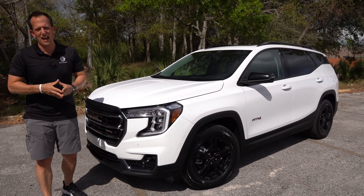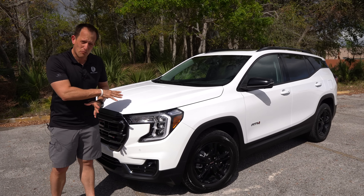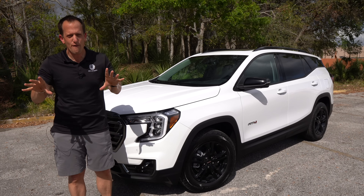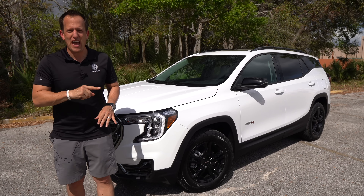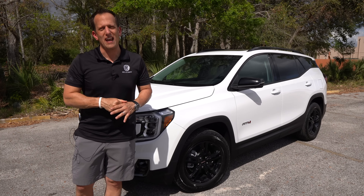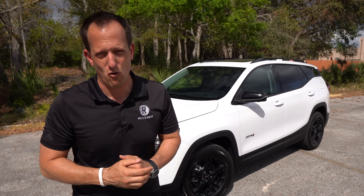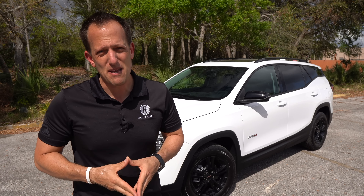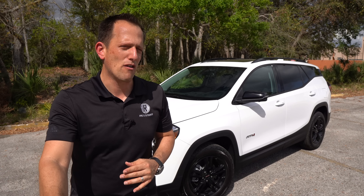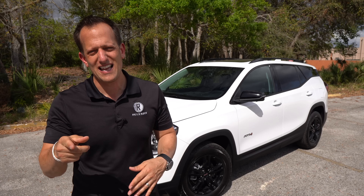It's been a bit of an adventure here on Rady's Rides today with the 2022 Terrain AT4. Got to thank everybody at GMC for allowing Rady's Rides access to this press fleet vehicle. Let me know what you think — has GMC done enough with the refresh and the AT4 addition? Does it have enough off-road capability, and is it better than the RAV4 TRD? Put your response in the comment section. If you're new to the channel, hit that subscribe button — and thank you to all our subscribers for being part of the Rady's Rides family. I'll see you on the next ride.